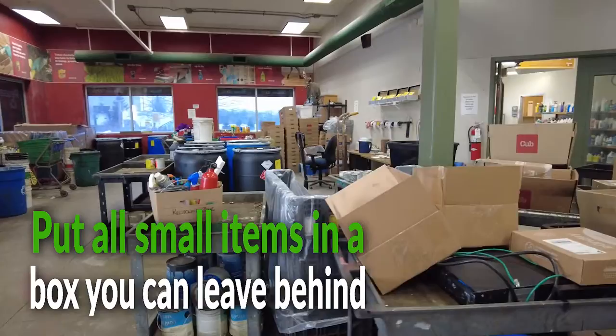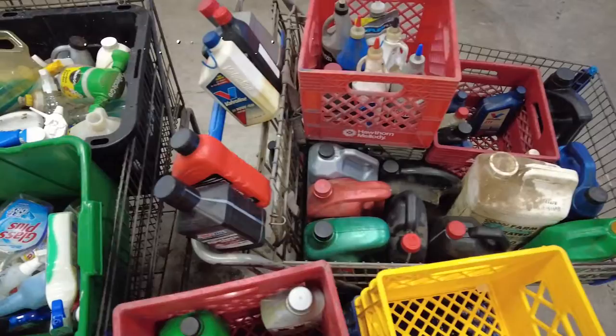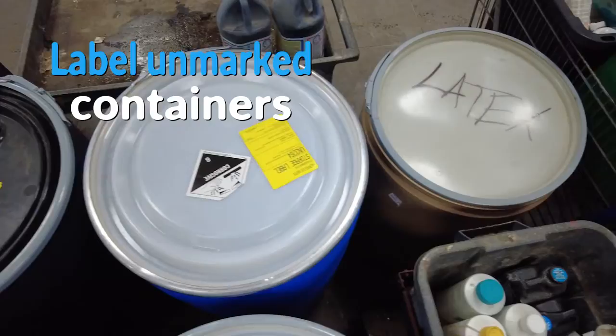Some things to do before you leave home. First, put your small items in a box you can leave behind. Make sure all your products are labeled. If it's not in the original container, just take a marker and write on it what's in it.